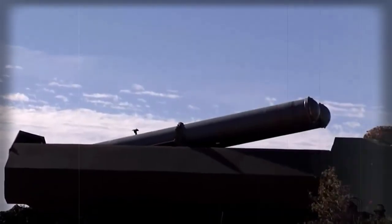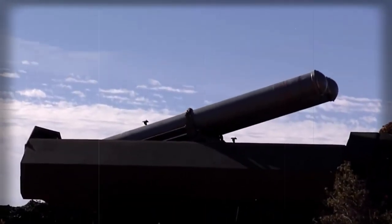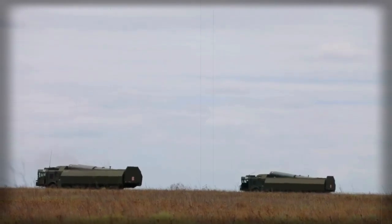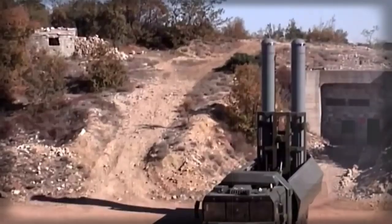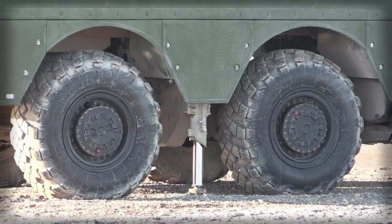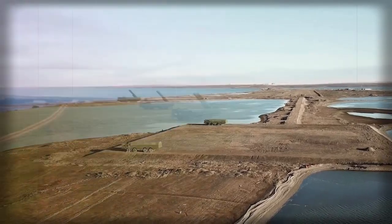The launcher vehicle is based on a Belarusian MZKT-7930 heavy high-mobility chassis, giving it good cross-country mobility and the ability to operate over rough terrain. The TEL vehicle is operated by a crew of three, including commander, operator, and driver. It can launch its missiles within five minutes from traveling.